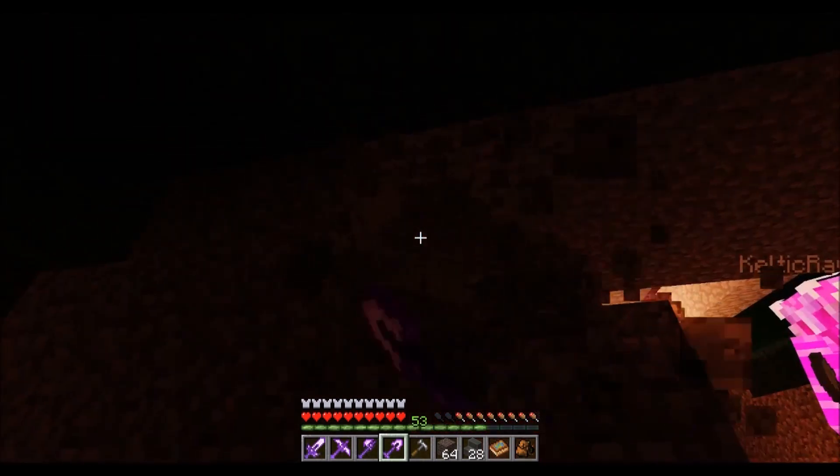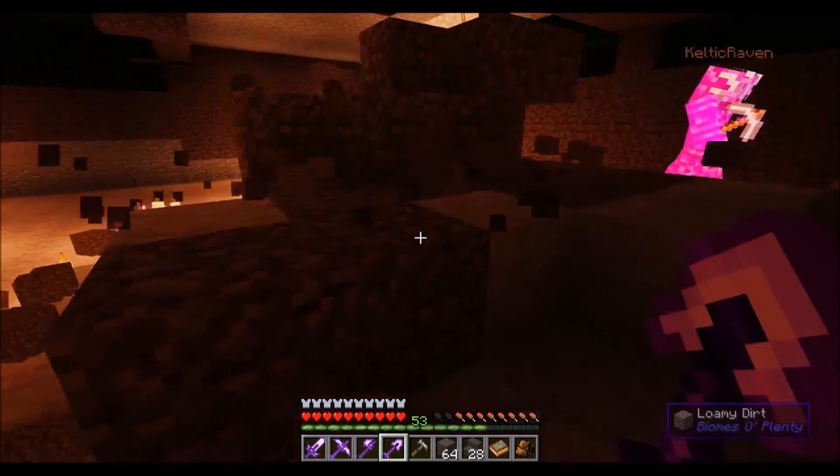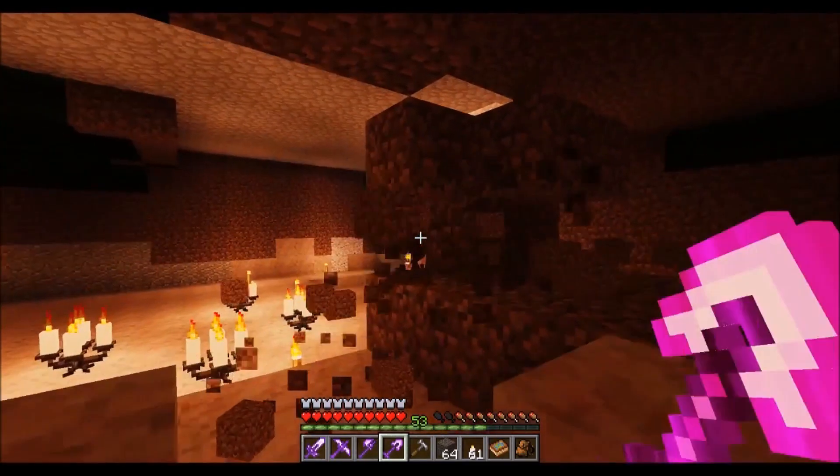We've got a little bit of a chamber over here cleared out and we're going to need some torches. Oh, those candles don't place.